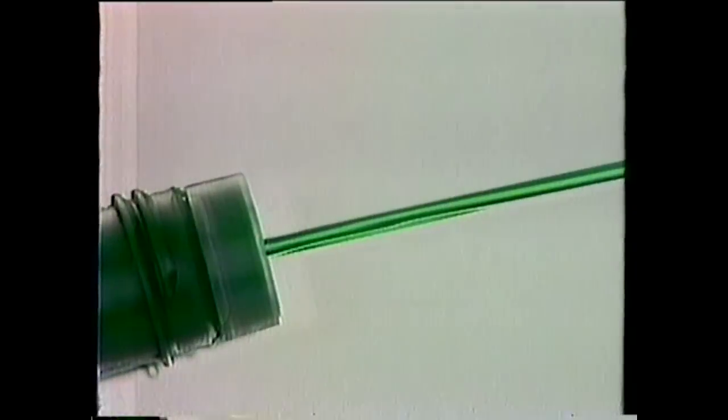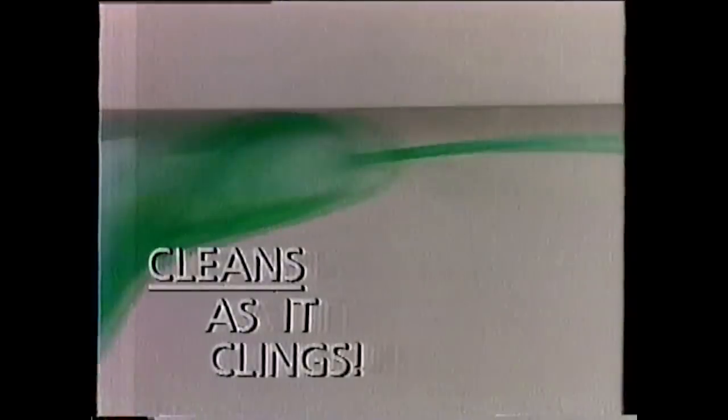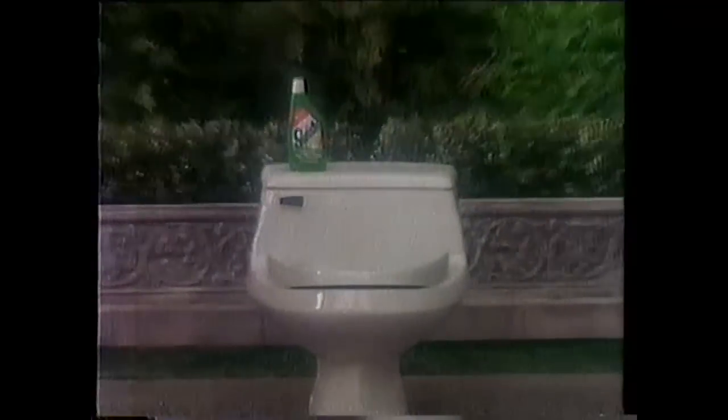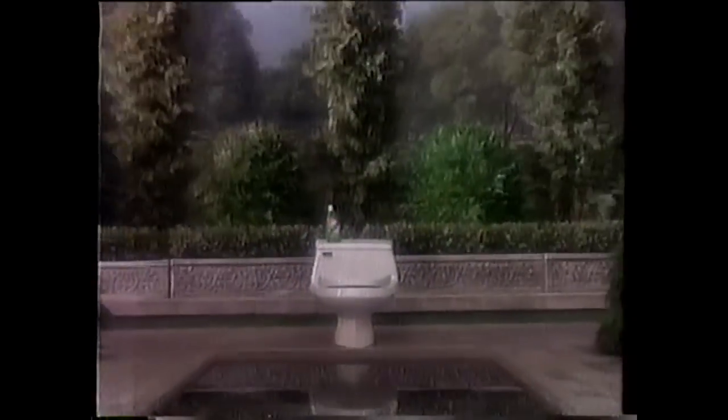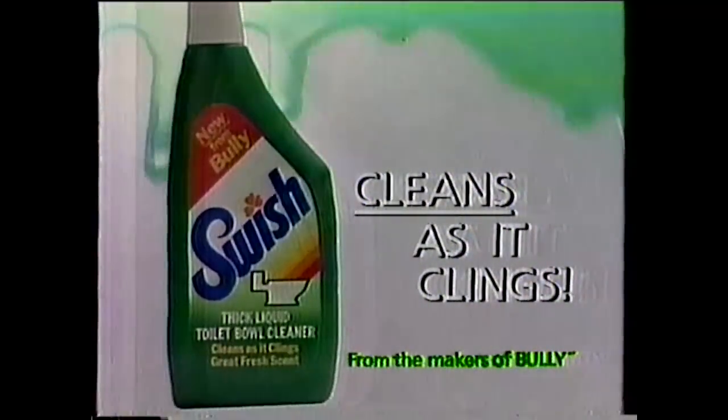It's the quick, thick liquid bowl cleaner — new Swish. It's the clean, green liquid bowl cleaner new Swish. Swish's thick green liquid clings to the bowl, clings to the rim, and it cleans as it clings. It deep cleans, it fights rust, and nicest of all, Swish releases a fresh-cut fragrance. It's the quick, thick, clean, green liquid bowl cleaner — new Swish. It cleans as it clings.